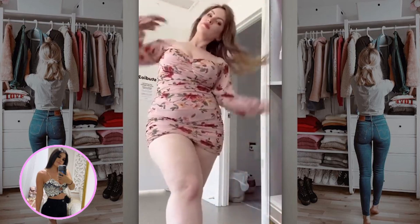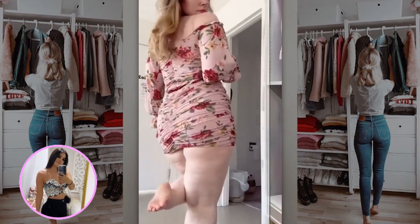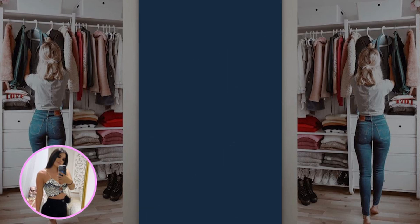Second outfit for today. We have this pretty lady trying on a different color of bodysuits with a colored dress. I just love how confident she looks.